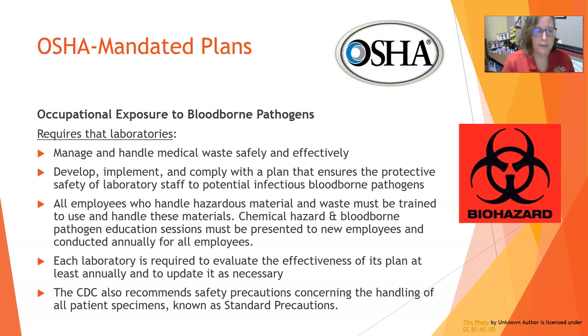Each lab is required to evaluate the effectiveness of its plan at least annually and update it as necessary — for example, when new tests, new chemicals, or new reagents are brought in, or in response to events like pandemics or outbreaks that introduce a whole new set of rules. It's critical to stay up to date and effectively protect your workers.